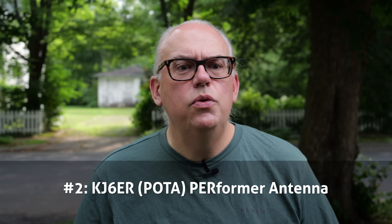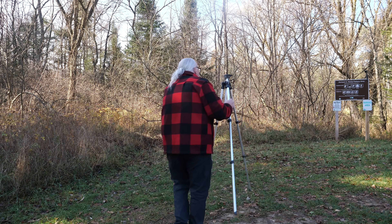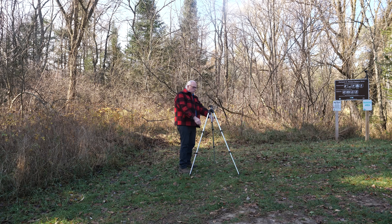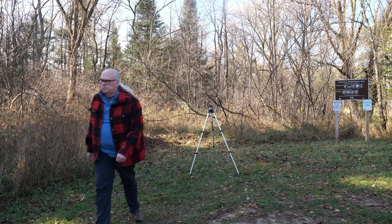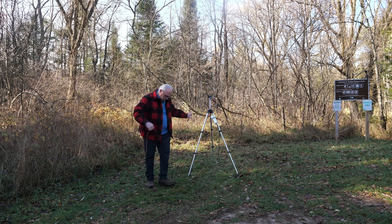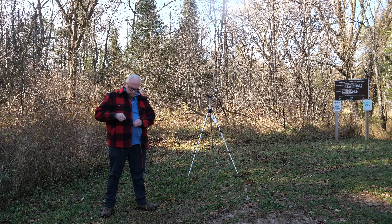Which brings us to the top two antennas for my Parks on the Air activations. The numbers were so close that just a couple of additional activations could have easily switched their places. Number two is the breakout and probably the most talked-about antenna of 2025, and that is Greg KJ6ER's Performer antenna, the POTA Performer. Greg's Performer antenna is the result of asking: how can I make the most efficient antenna and still maintain ease of setup and portability? After multiple iterations of antenna modeling and real-world testing, he can confidently state that his Performer antenna is over 93% efficient. Seeing the value of this antenna, I became an early adopter and promoted his design with a series of how-to videos.